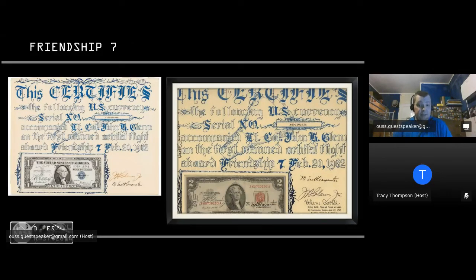Friendship 7 was the John Glenn mission — he became the first American to orbit the Earth. Along with him on that mission were 32 dollar bills — $1 and $2 bills — secreted on board by the support crew who'd signed them with good luck wishes to Glenn. They taped them around the internal wiring of the spacecraft, and these bills were then famously signed by John Glenn and used as formalized certificates to confirm he'd made his flight.